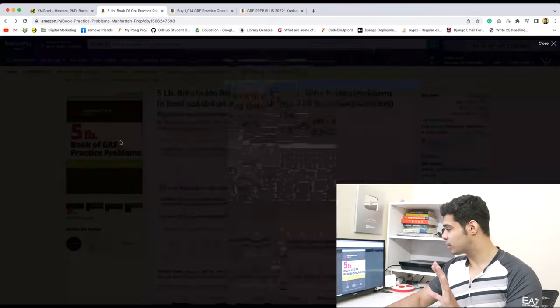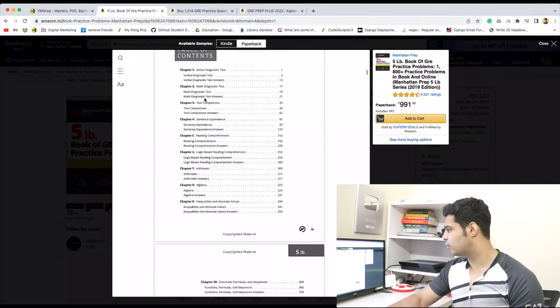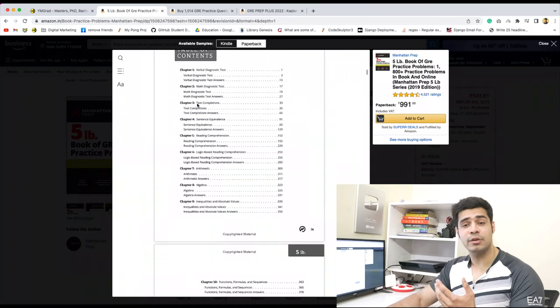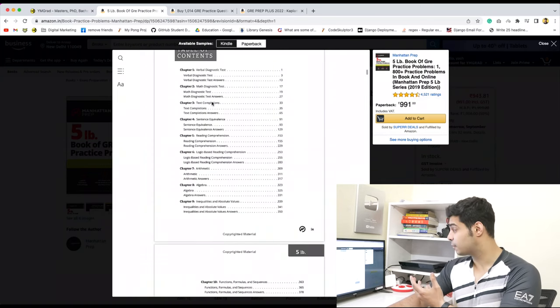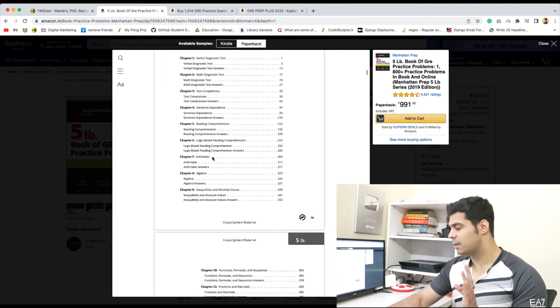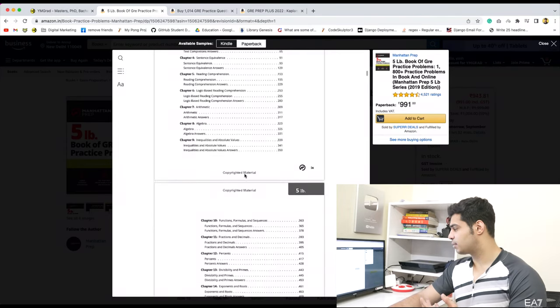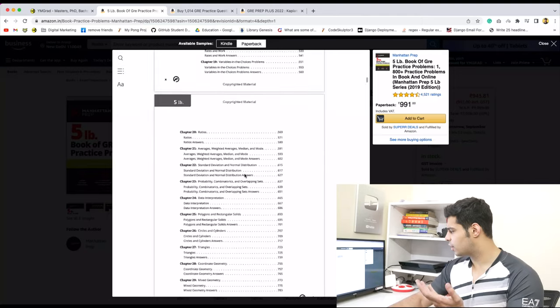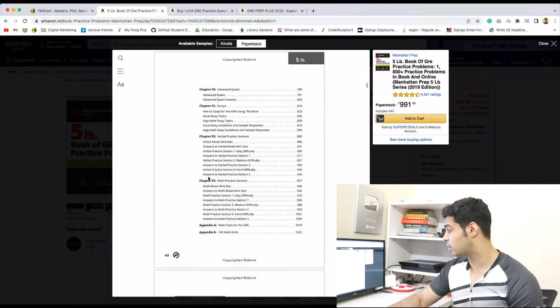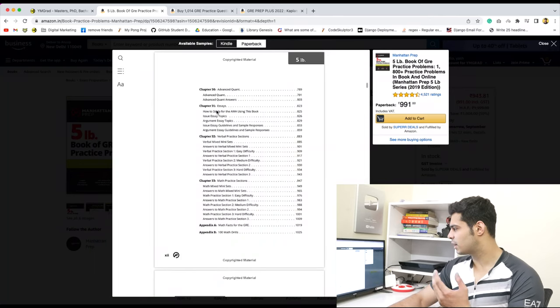I'm going to show you what this book looks like from the inside. They have beautifully divided the whole syllabus. For the verbal part, they've divided it into question types such as text completions, sentence equivalents, reading comprehension, and logical-based reading comprehension. After that, they start with the quant — that's arithmetic, algebra, inequalities, and absolute value. You can see around 30 chapters, including advanced quant, plus essays, verbal practice sections, and math practice sections.